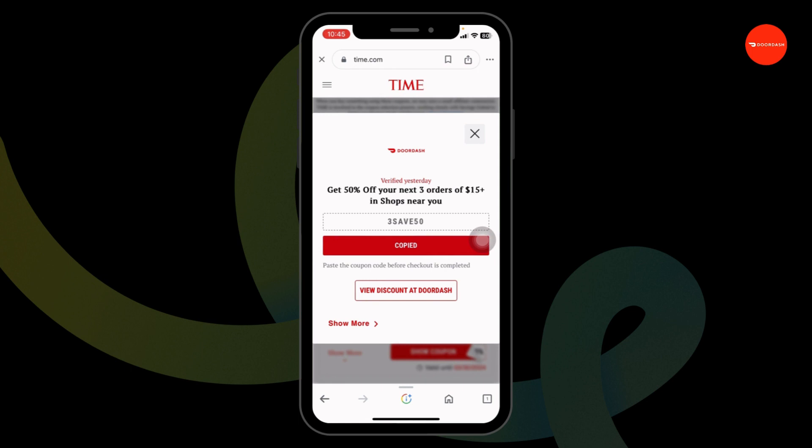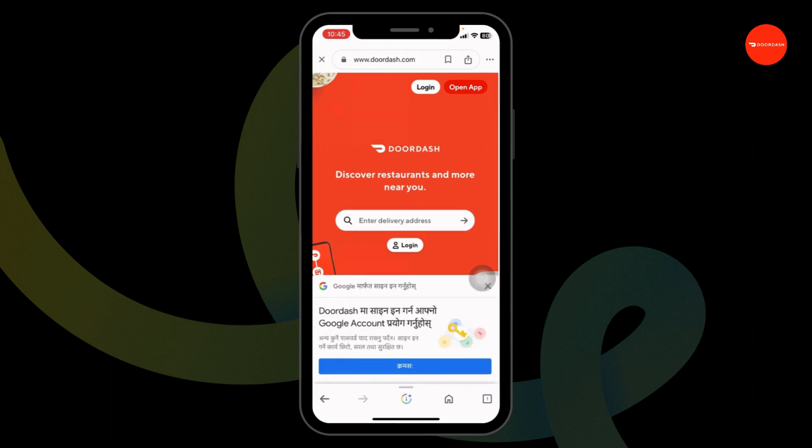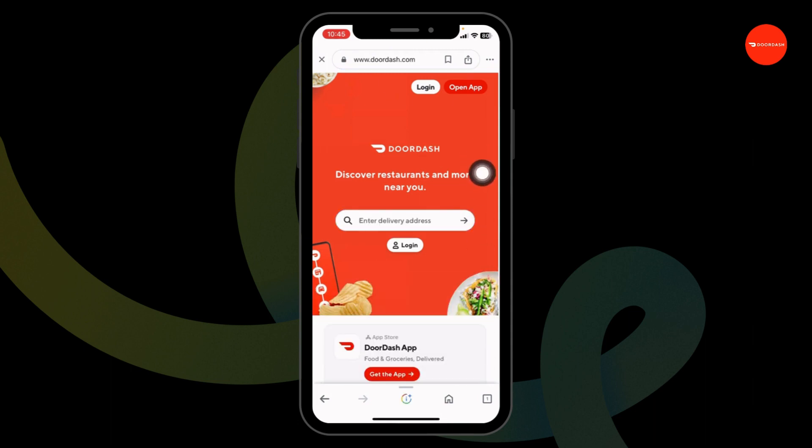If you want to redeem this code right away, click on the option 'View discount at DoorDash.' With that, you will be directed to the login page of DoorDash. Now you can log in to your account, make your order, and while you check out, apply this code and get the discount.